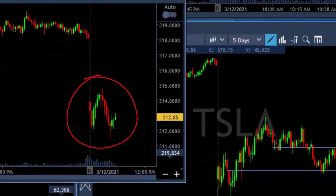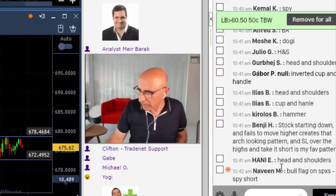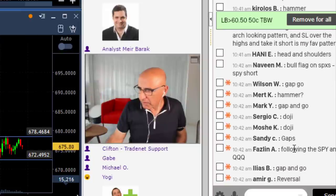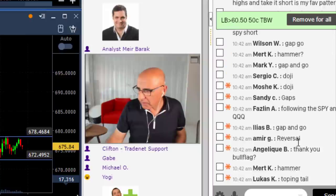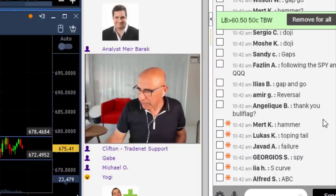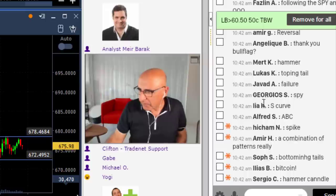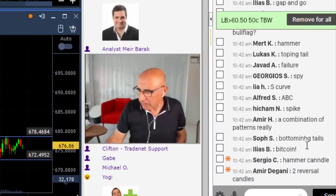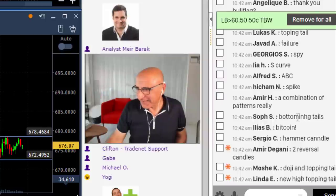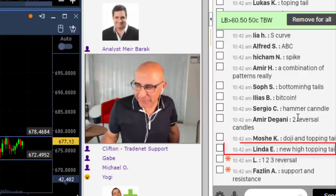Let's see the answers. Head and shoulders — no. Inverted cup — no. Cup and handle — no. Hammer — no. Bull flag — no. Gap and go — no. Doji — kind of, but I need more explanation. Reversal — yeah, it has to be a reversal. Topping tail — where, Lucas? Where? You got it right! Spike, a combination of patterns — not quite. New high topping tail — thank you very, very, very much. Linda got the full answer. You get the prize for best student today, Linda.